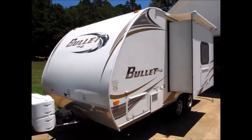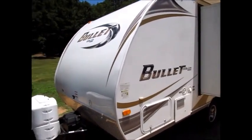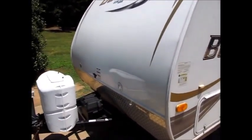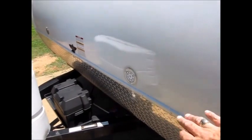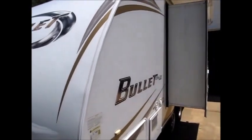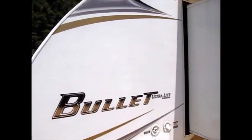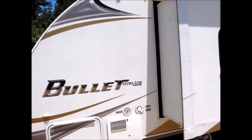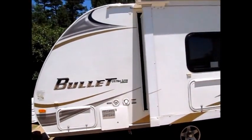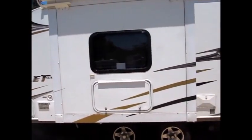Here we have a 2011 Keystone Bullet. It's 20 feet long, a 180 FBS. It has some nice LED docking lights here in the front. You can see it's all fiberglass. It does have a little slide out with the awning over the slide. All the decals and everything on this trailer are in good condition. Very lightweight fiberglass sides, aluminum frame.